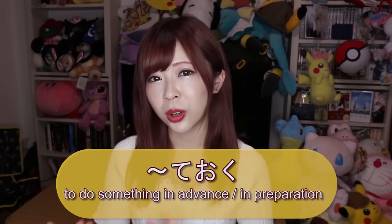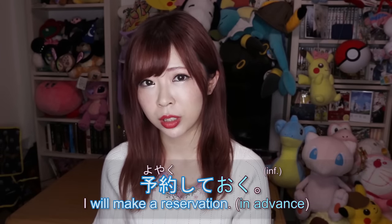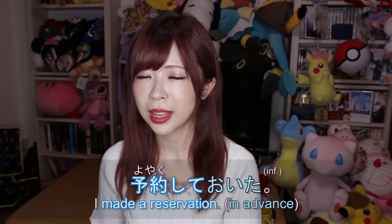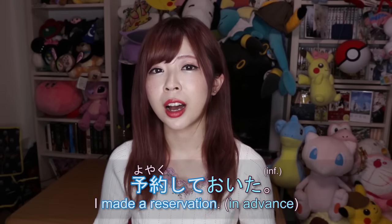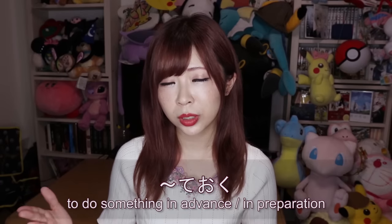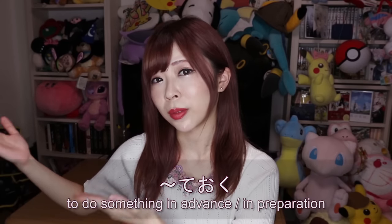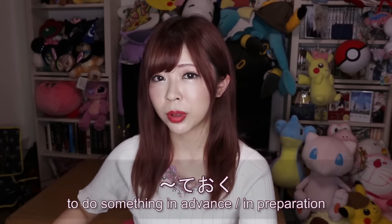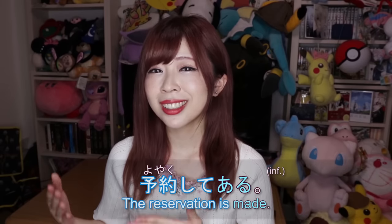By the way, the reason I'm teaching て+ある after て+おく is because they're related — you should learn て+ある after watching the て+おく lesson. Do you remember 予約しておく or 予約しておいた? 予約する means 'to make a reservation,' and 予約しておいた means 'I made a reservation in advance.' This て+おく is used when the speaker does something in advance in preparation for the future.